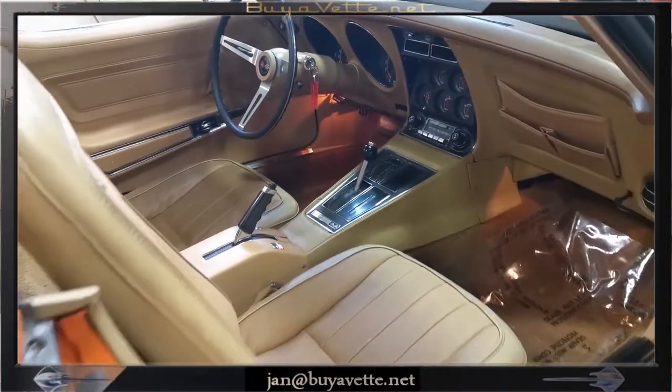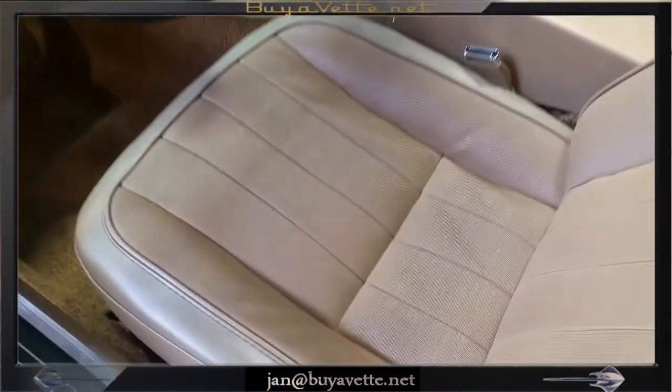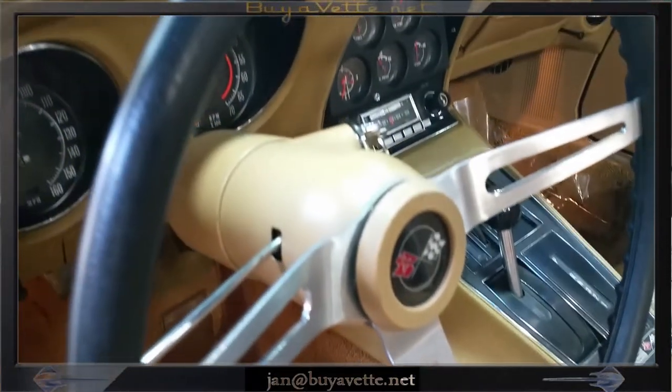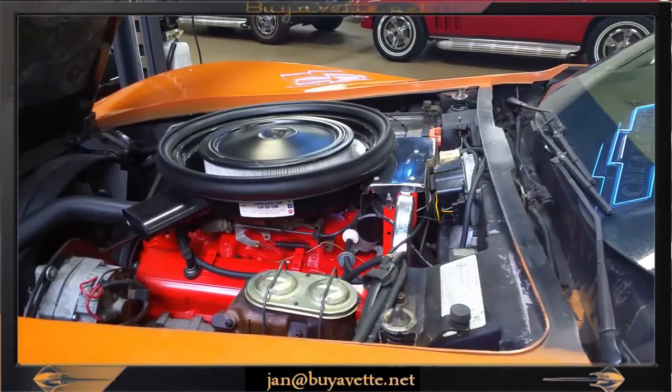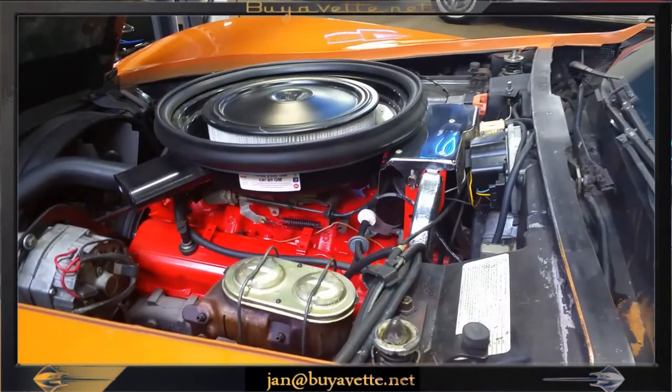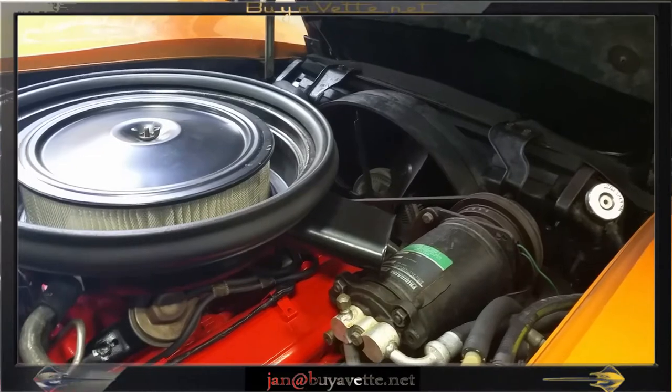It is an automatic transmission car with power steering, and the gauges, seats, and carpets are in very good condition. Looking under the hood, you can see that this car has been maintained and cleaned — original 12,000 miles.